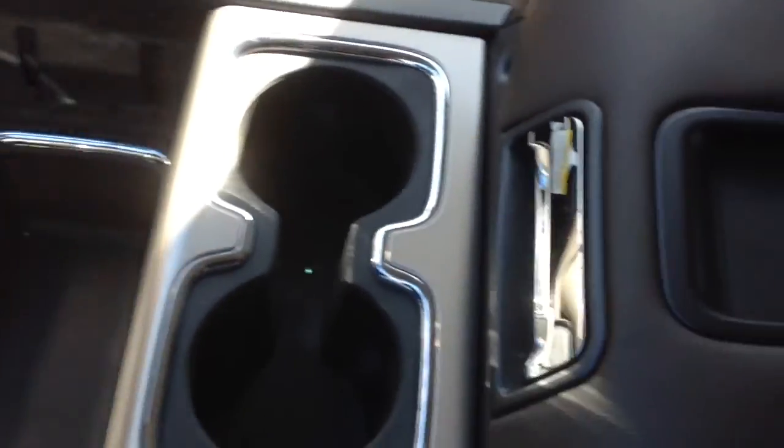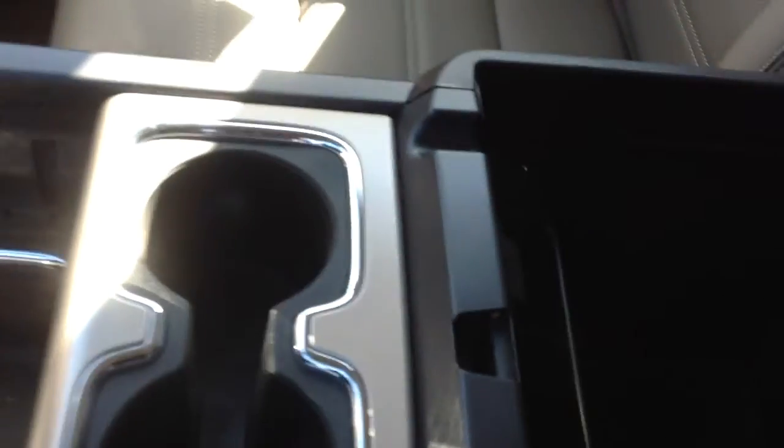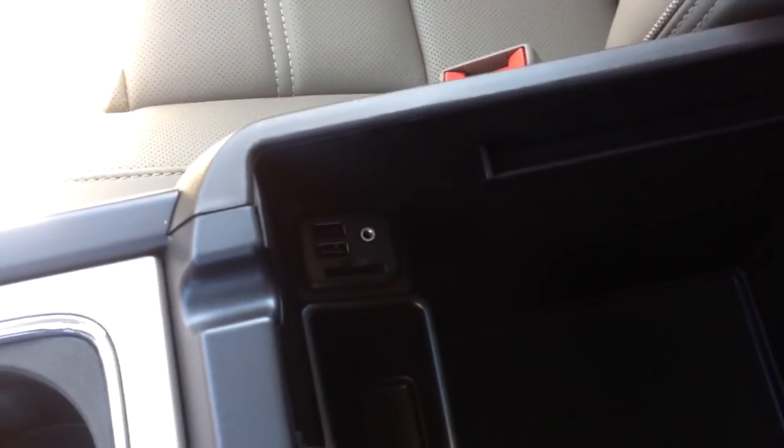Center console in the middle — you can put hanging files if you'd like. There's another auxiliary and a few more USB ports.